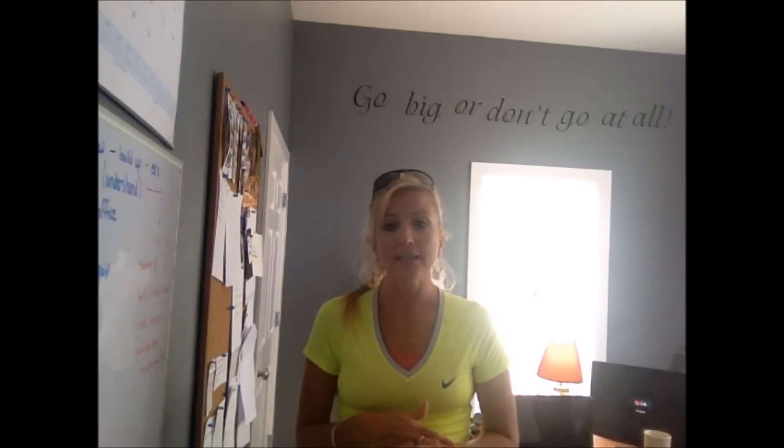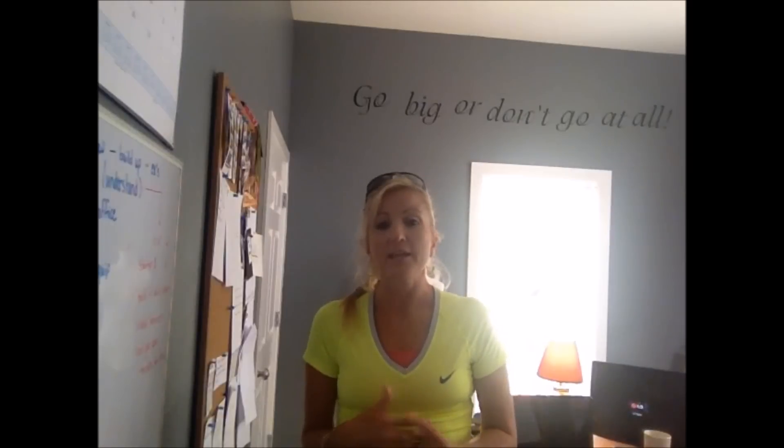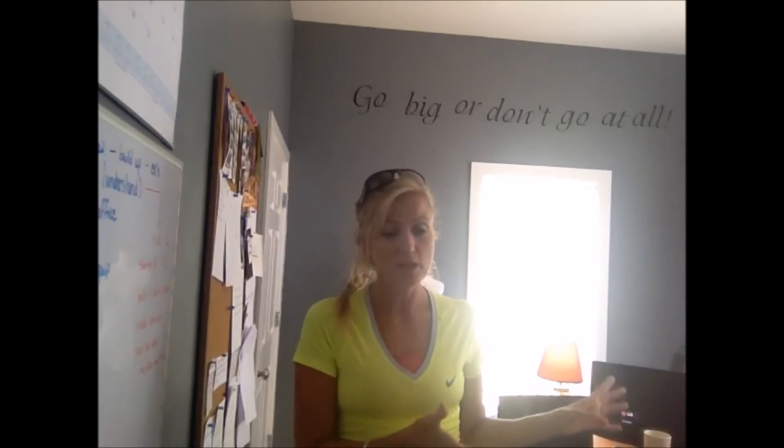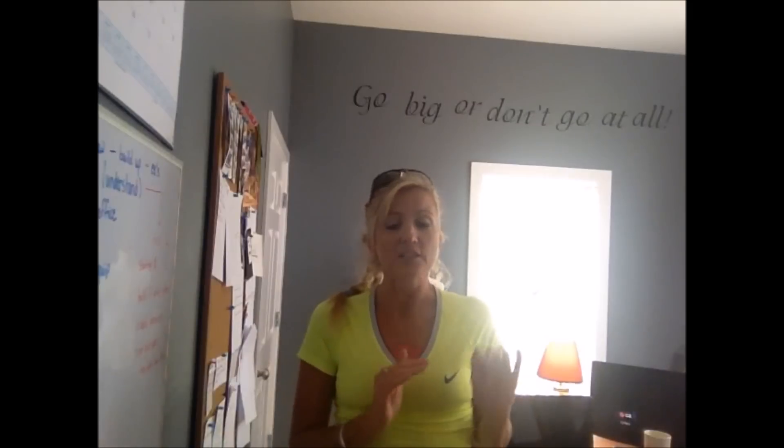You can start dedicating four hours a day or two hours a day to building this business. Obviously the more time you spend, the faster your business is going to grow. But it doesn't have to be so scary — it's not like you have to stop whatever you're doing and take the plunge. You can still do what you're doing and let the business grow first.